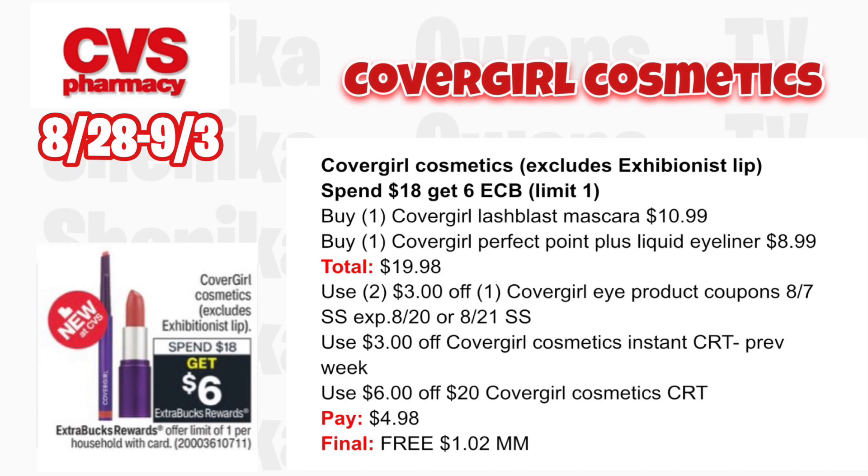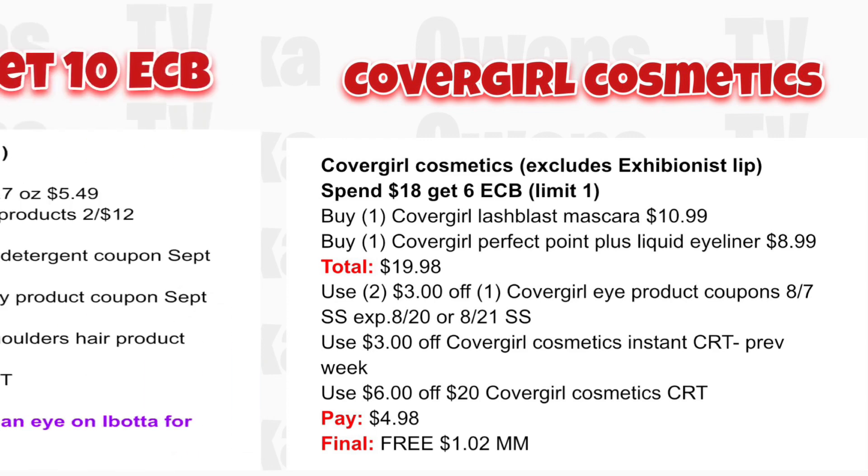CoverGirl cosmetics (excludes Exhibitionist lip) is spend $18 get a $6 ECB — limit one. Grab one CoverGirl LashBlast mascara at $10.99 and one CoverGirl Perfect Point Plus liquid eyeliner at $8.99, totaling $19.98. Use two $3 off CoverGirl eye product coupons from the 8/7 or 8/21 SmartSource. Use the $3 off CoverGirl CRT and if you get a $6 off $20 CoverGirl CRT, use that too. You'll pay $4.98, get back $6, making both free and a $1.02 moneymaker.